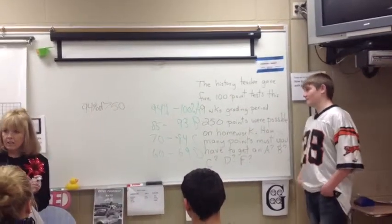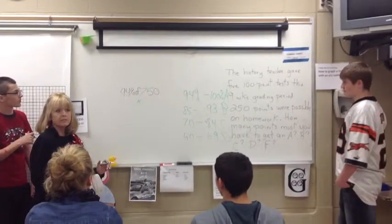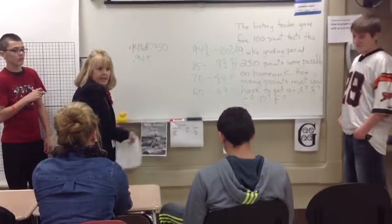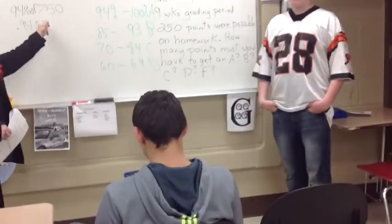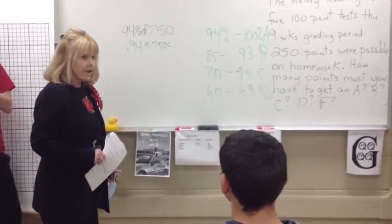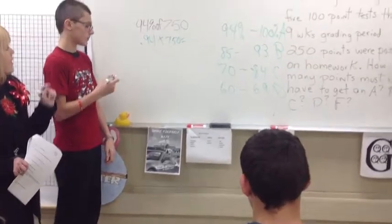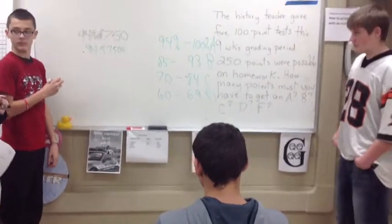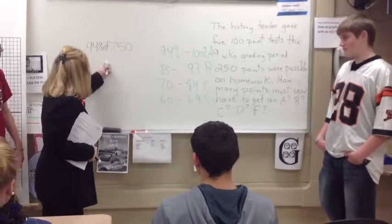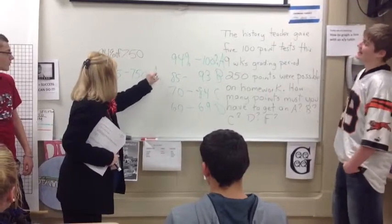Of means multiply. So what decimal would you type in for 94%? 0.94. Calculator: 0.94 times 750. Is? 705. So write 705 up to — anybody that has 705 points up to 750 points is going to get an A.